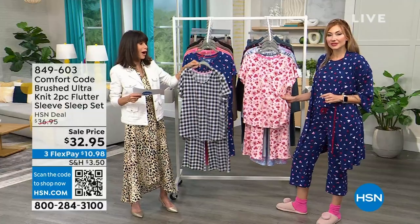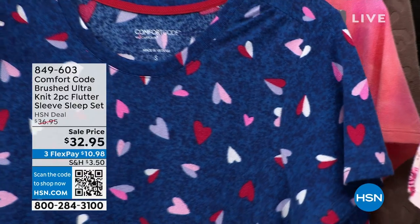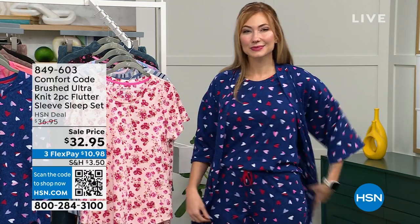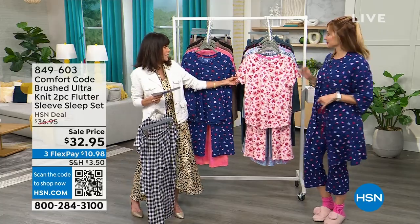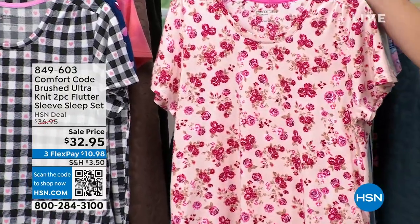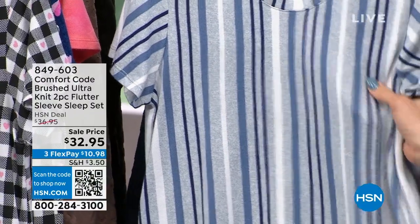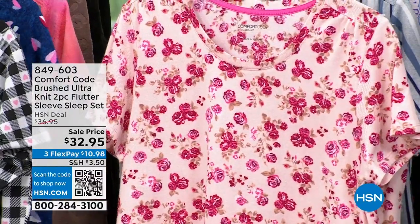Right behind it we have blue hearts — the one Amy is wearing — with pink, lavender, white, and red hearts. So cute. The top is about 26 to 29 inches in length. Then we have it in a pink bouquet, a pink background with reds and lighter and darker shades of pink — very feminine. And then we have heathered stripes, with all your blues, denim, and chambray colors.